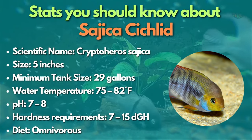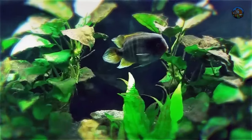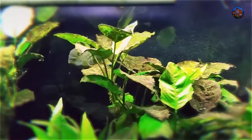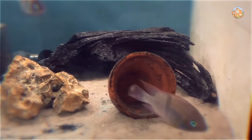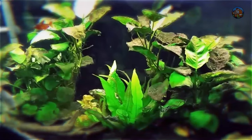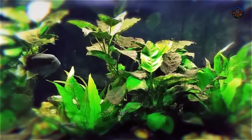Sajica cichlid might sound new to you, but its beauty will encourage you to give it a try. The Sajica, or T-bar cichlid from Central America, is a fantastic showpiece for a medium-sized aquarium. The males in particular have full-flowing fins, and these river dwellers have a hefty rounded body form. They may become a little aggressive, like many other cichlids, when reproducing. You can keep a pair in separate tanks or keep a single male in a larger tank with a school of larger tetras and some bottom dwellers like Corydoras catfish.